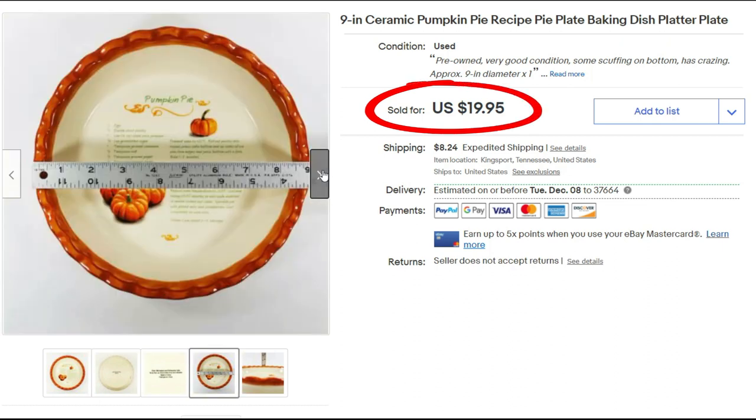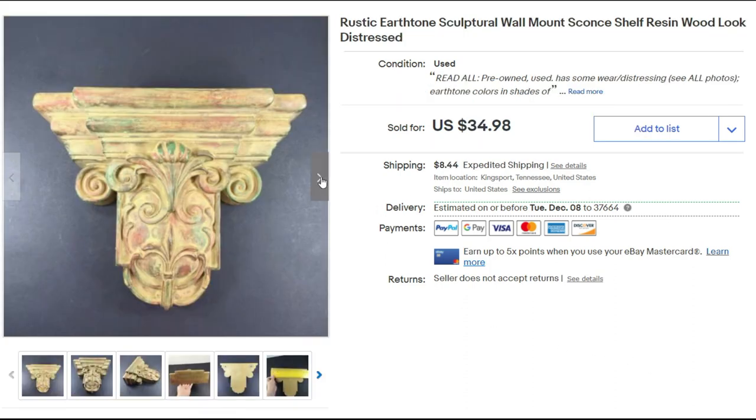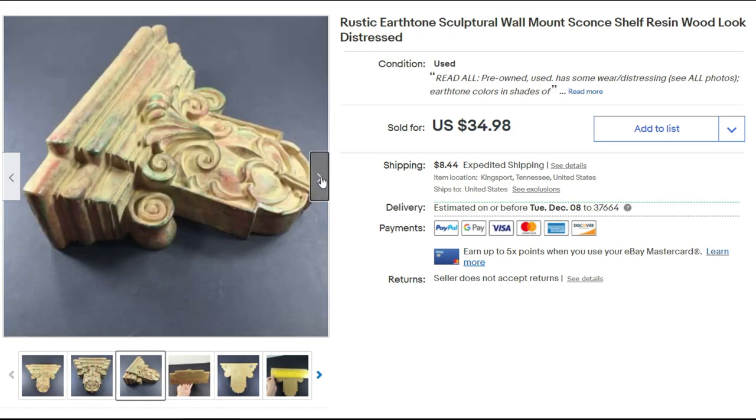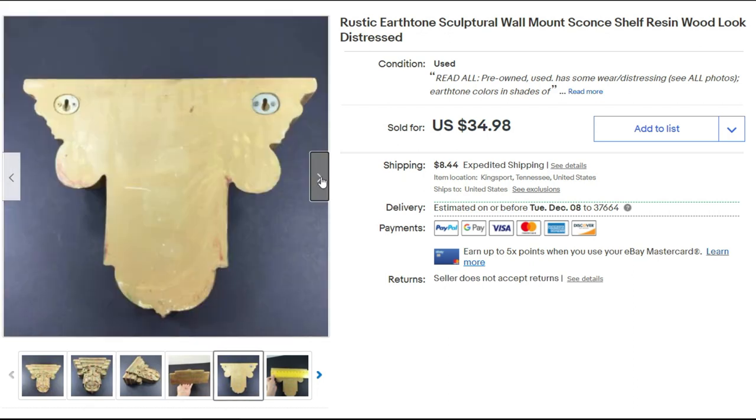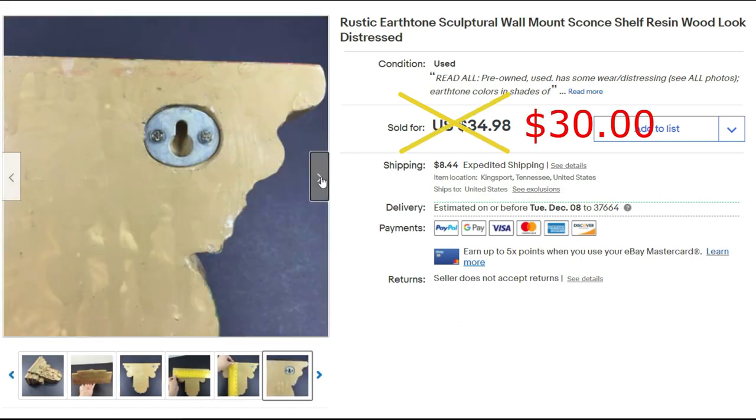I got the pumpkin pie recipe plate at a garage sale for a dollar and sold it for $19.95 plus priority shipping. This wall sconce was heavy and a little bit awkward to package, but it did sell for $30 plus priority shipping. I got it at a garage sale and I think I paid two dollars for it.